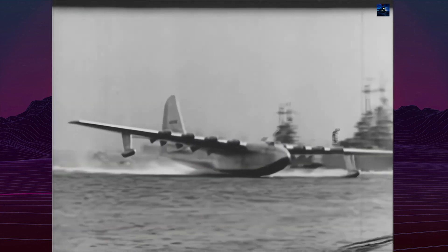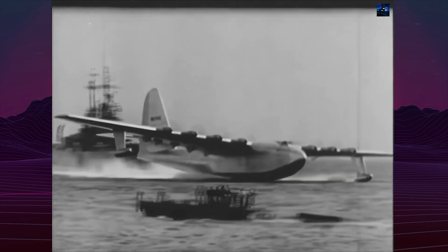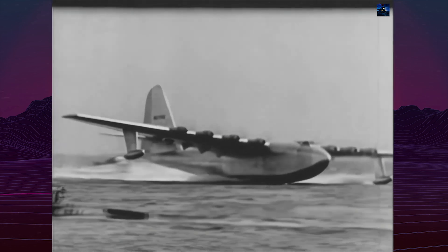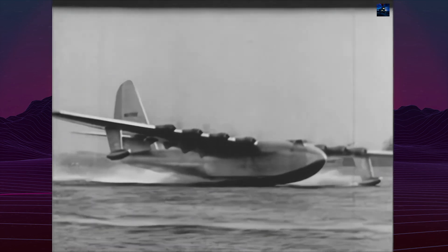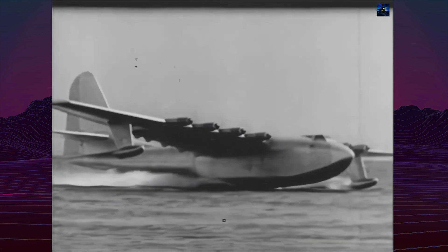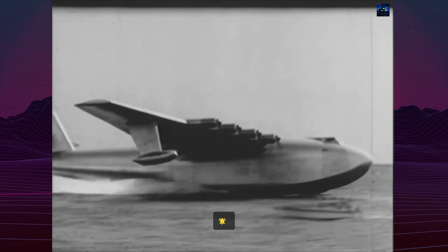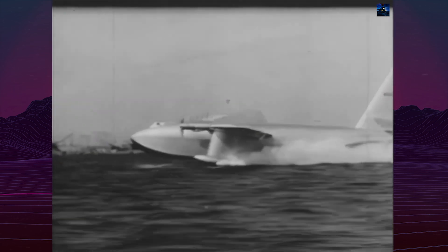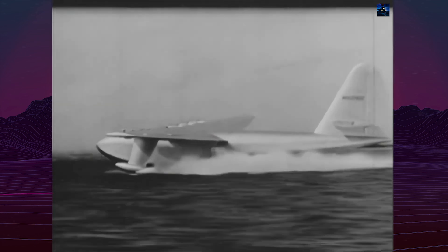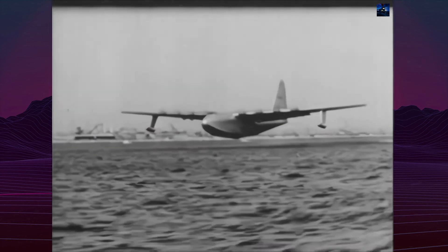Nicknamed the Spruce Goose, a moniker Hughes personally despised, the aircraft was actually built almost entirely of birch. Its specifications were nothing short of remarkable: designed to carry 150,000 pounds, 750 fully equipped troops, or two 30-ton Sherman tanks. With a wingspan longer than a football field and standing over five stories tall, the Hercules eclipsed any transport aircraft of its era.